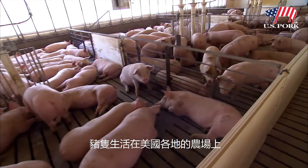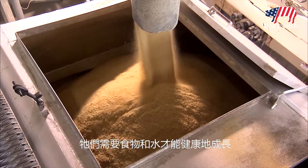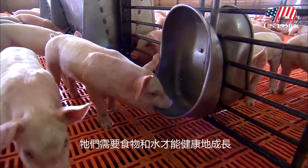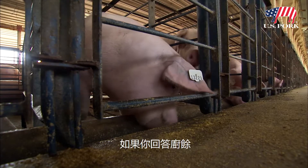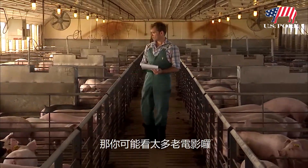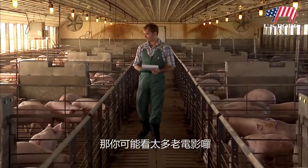Pigs live on farms across the United States, and they all need food and water to keep them healthy and growing. So what do pigs eat? If you answered slop, well you may be watching too many old movies.